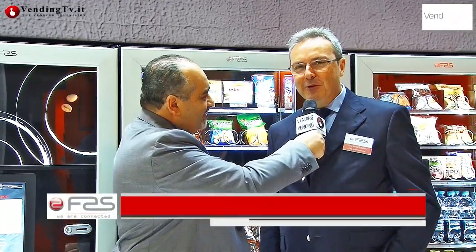Venditalia 2016 continua. Siamo allo stand della FAS International con Giampaolo Bononi che, come al solito ad ogni appuntamento, ci illustrerà quali sono le novità presentate dalla casa di Schio. Giampaolo, buongiorno e bentornato dinanzi ai microfoni e alle telecamere di BeninTV.it. Buongiorno, Fabio.